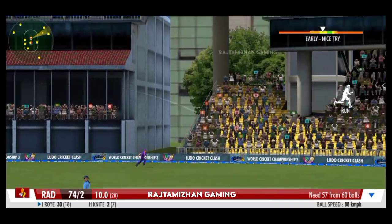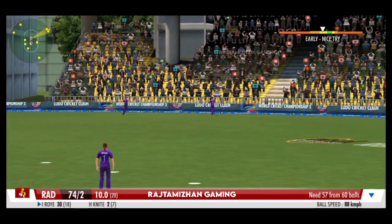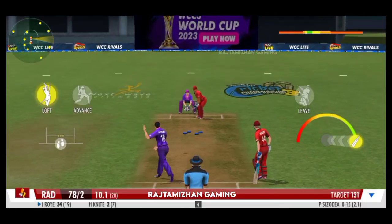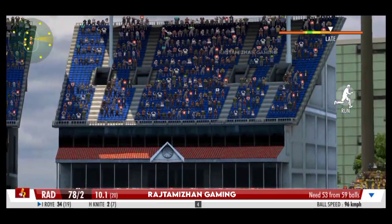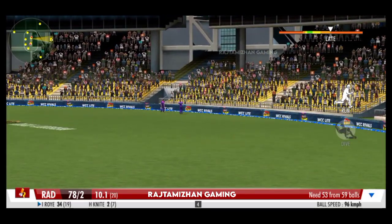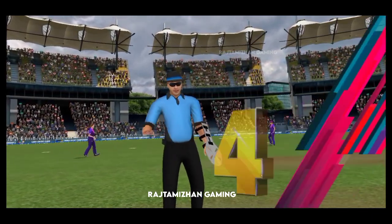The striker clears the field with that gutsy sweep. The batter whops it over the fielders' heads — bounces for four. The fielder dives hard but fails to stop the boundary; a graceful stroke to the boundary.